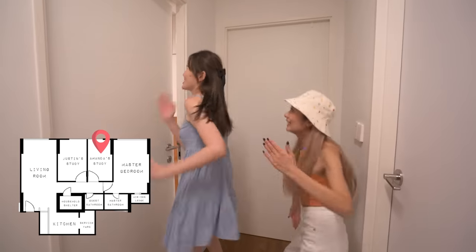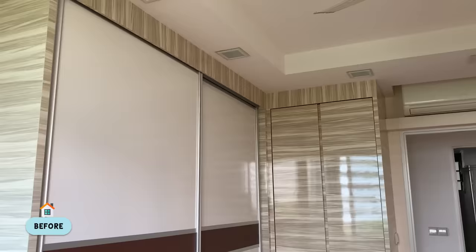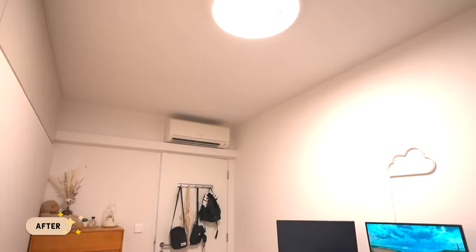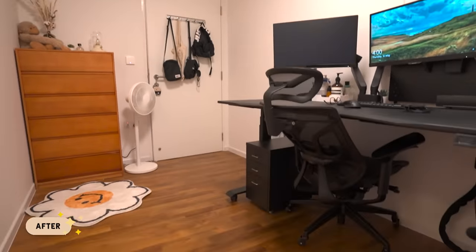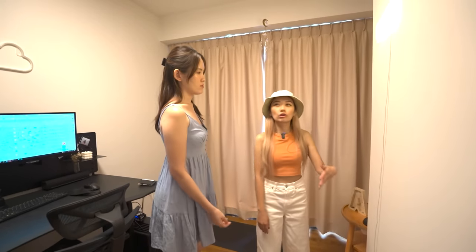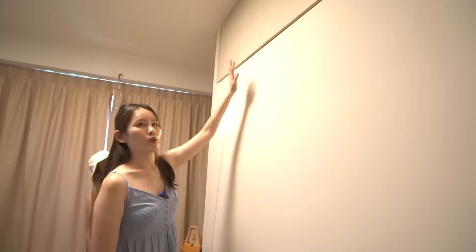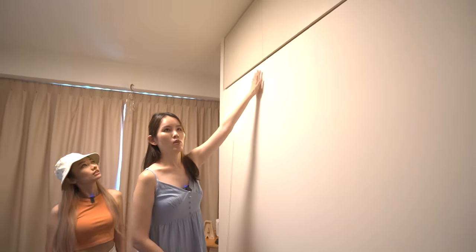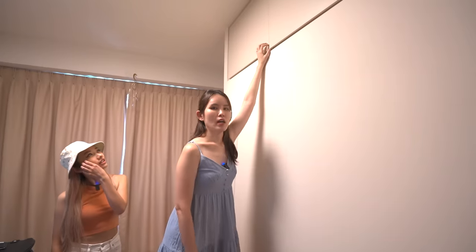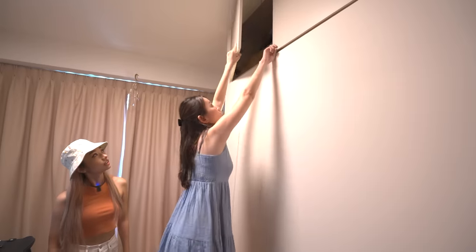Mine is the smaller room, and I'll tell you why. It's supposed to be the same size as the other room, but we made a design choice to add space to the master bedroom. This wall is actually hollow — it's our wardrobe. The wardrobe from the master bedroom extends into this room. On top of the wardrobe there was going to be a hole, so we made it into additional storage instead.